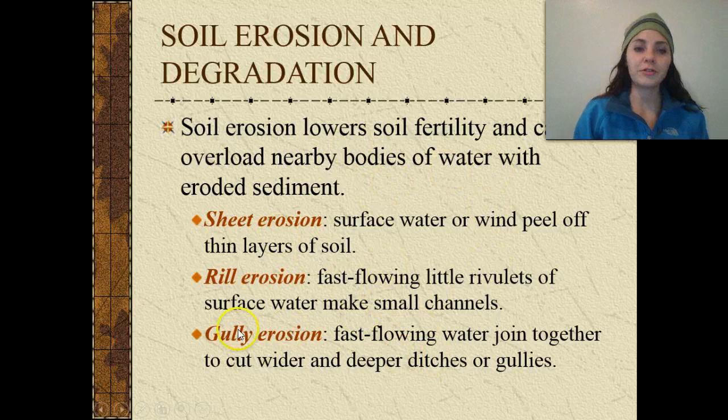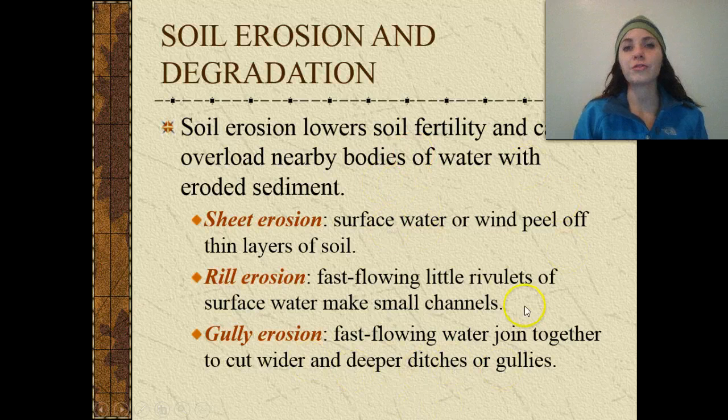Some of the different types of water erosion: we have sheet erosion, which is when surface water or wind peels off thin layers of soil. We have rill erosion, which is when fast-flowing little rivulets of surface water make small channels. And we have gully erosion, when fast-flowing water joins together to cut wider and deeper ditches or gullies.